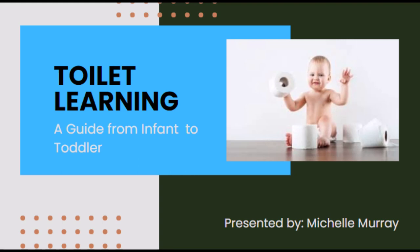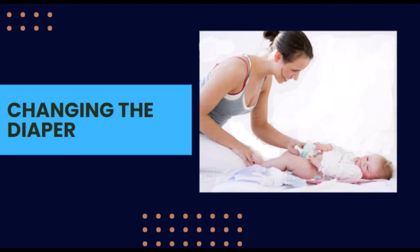Toilet Learning: A Guide from Infant to Toddler, presented by Michelle Murray.